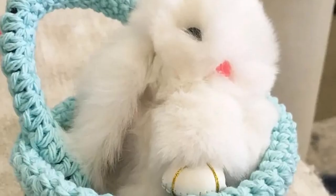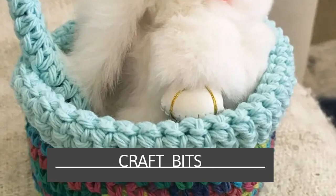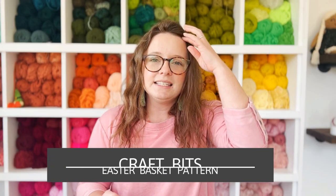Next we have an adorable Easter Basket pattern by Craft Bits. This would be so fun to have on Easter morning filled with different candies or small treats — it would be special because it was handmade. You can market this product as an Easter basket your customers could use every year. It would also be cute for Easter egg hunting or to pack some goodies for when you're out running errands throughout the day.